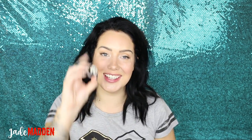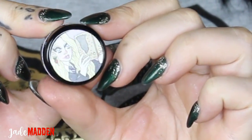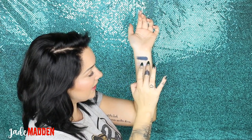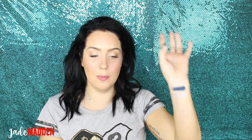The next one is Luna, and this is called 'You're Just As Sane As I Am.' This is insanely pretty! So this is like a very pale, silvery, lavender, lilac-y kind of colour. It is just so metallic and pigmented. I cannot wait to use that colour — so much fun!